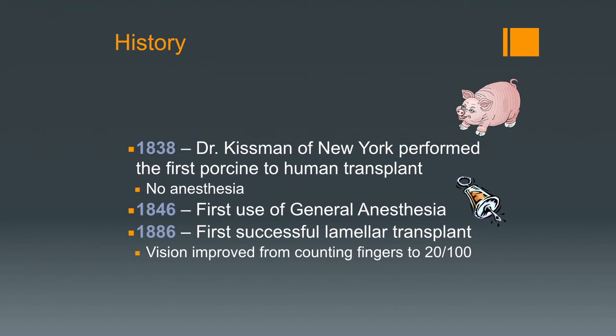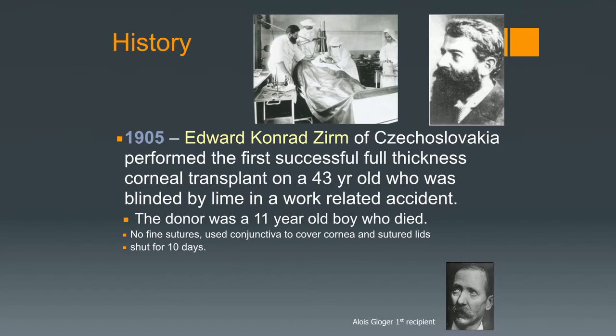In the late 1800s, a lamellar transplant was done with some improvement in vision. Dr. Hirsch actually mentioned DALK, which is essentially a type of lamellar transplant. But at any rate, in 1905, Edward Zurm of Czechoslovakia was the first person to perform a full-thickness corneal transplant on a 43-year-old.